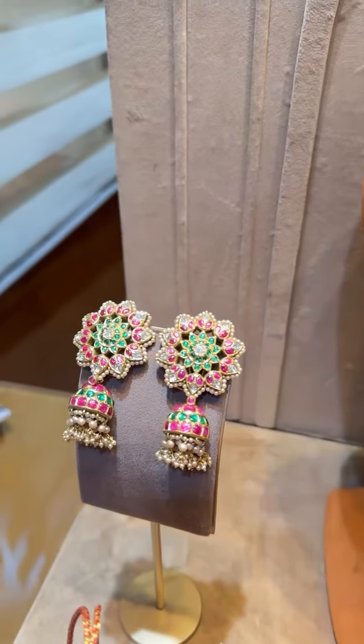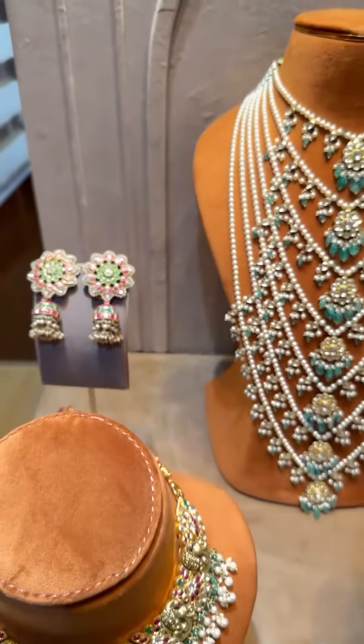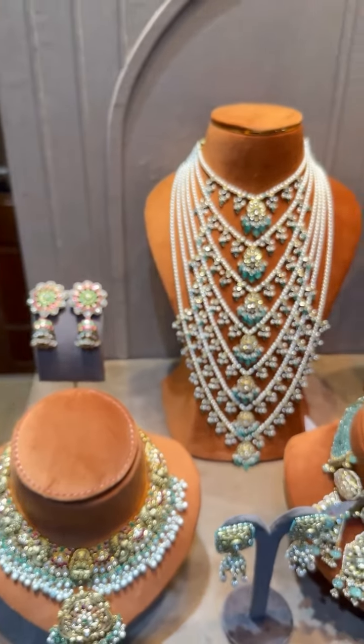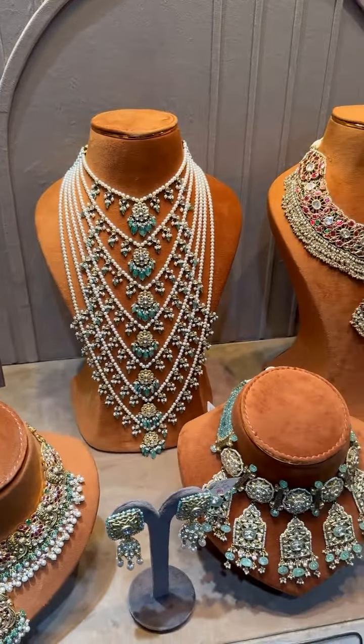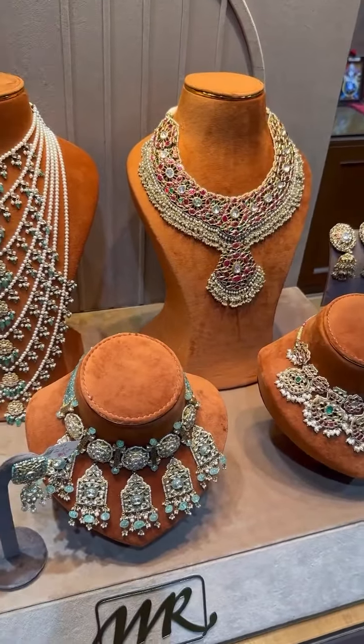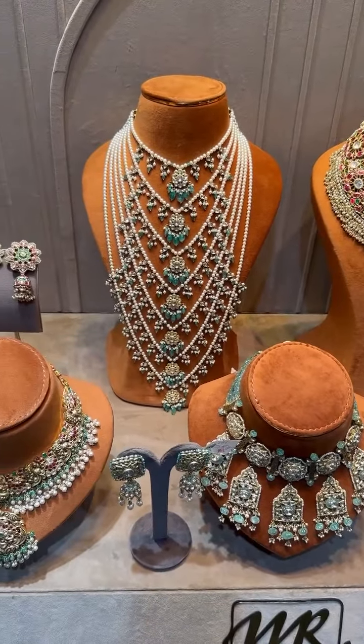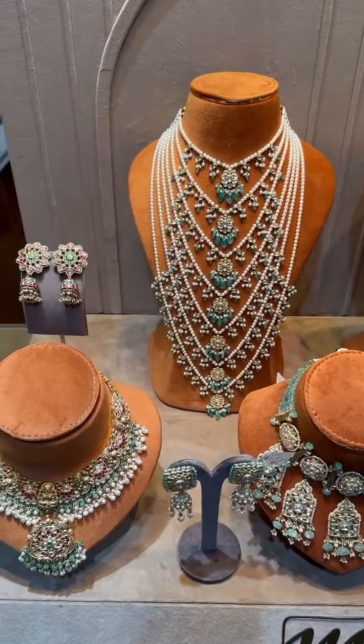And these beautiful earrings. If you like any of the pieces, please take a screenshot and share it on our WhatsApp numbers. We have a lot more Kundan collections to show — these are just a few pieces from today. If you like any, please WhatsApp us. Thank you.